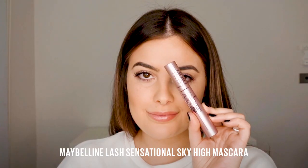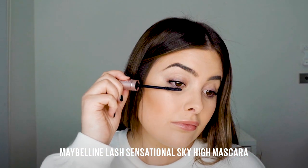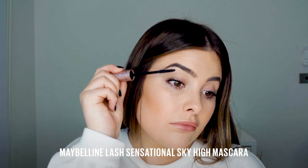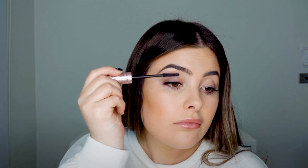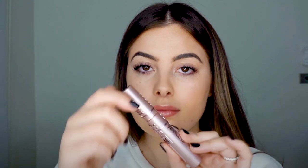Now for the mascara the whole entire world won't stop talking about — this is the Sky High Mascara and it's probably perfect for achieving the most length to your lashes. My biggest question is how do you think it compares to the Lash Sensational Mascara? I do love the flexible wand on this one and I love the fact that it's infused with bamboo extract because that's so hydrating and doesn't weigh down your lashes.